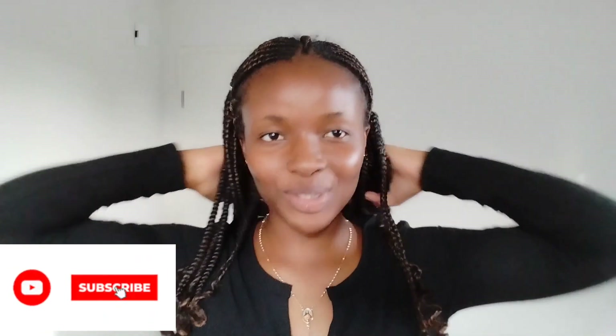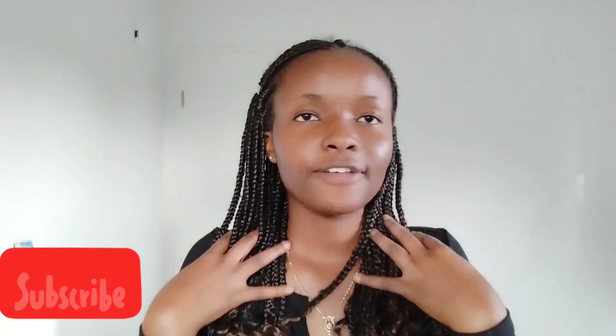Okay guys, so that was it for this video! If you liked the video, don't forget to give it a big thumbs up. If you have any comments or want to know anything, and if you haven't subscribed to my channel, please subscribe and turn the notification bell on. See you next time, bye bye!